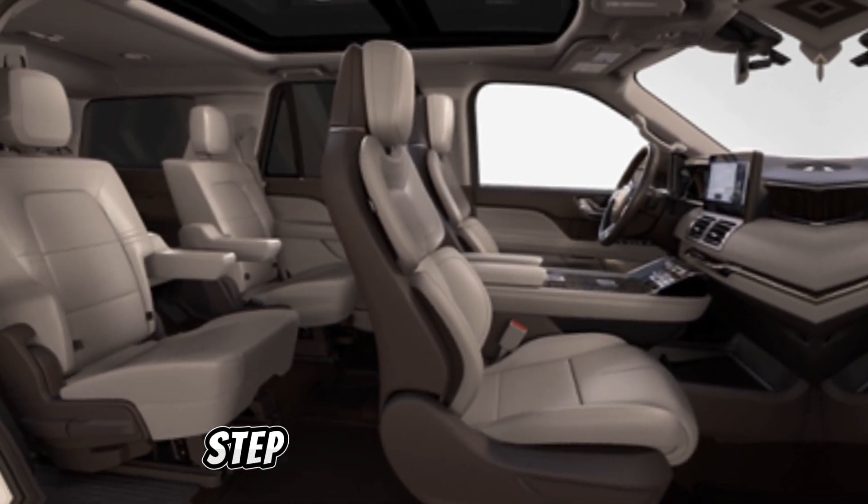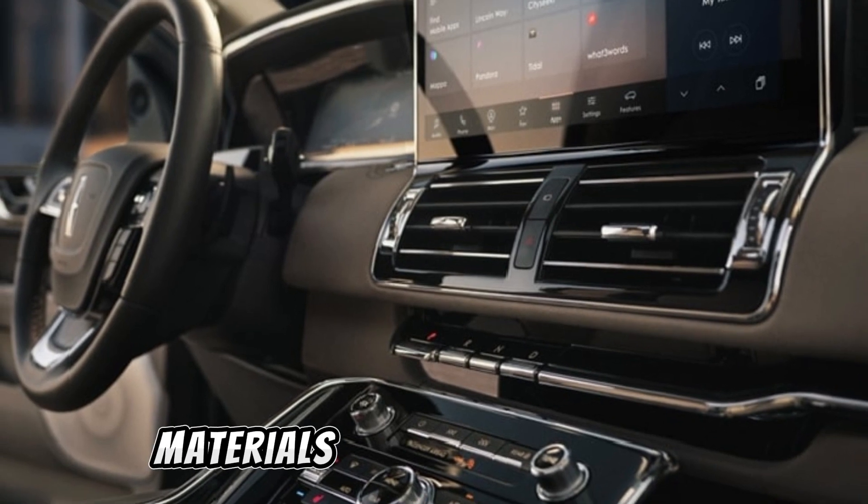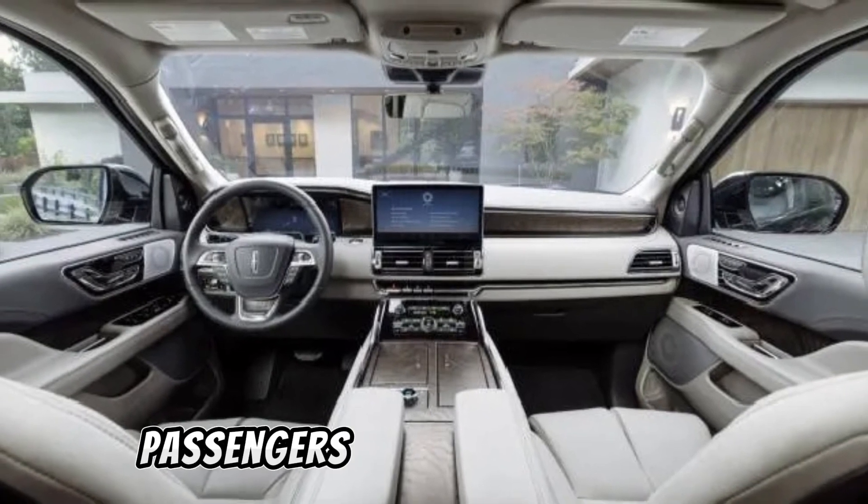Step inside, and you're greeted with an oasis of luxury. The Navigator's cabin is meticulously crafted with premium materials, offering unparalleled comfort and refinement for both driver and passengers.